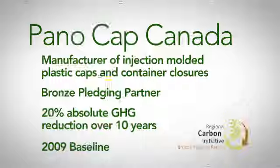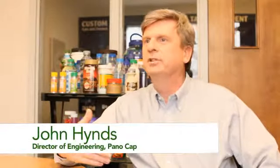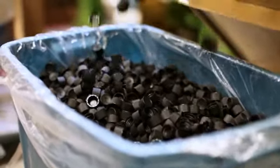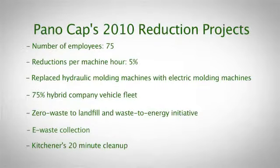Hydraulic pumps on the machines run constantly, all the time. There's a time during the cycle of making a plastic part when nothing actually happens — it's when the plastic is cooling. On a hydraulic machine, pumps will be running continuously and consuming electricity. With an electric machine, during what we call the dormant period of the cycle time, there will be no electrical consumption.